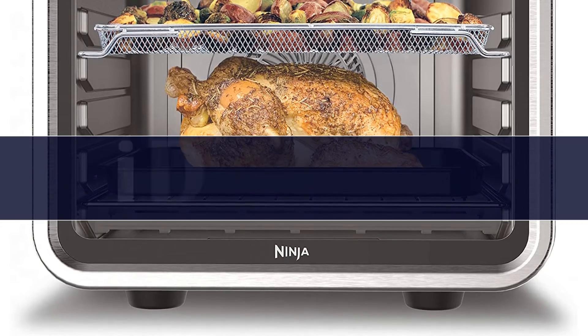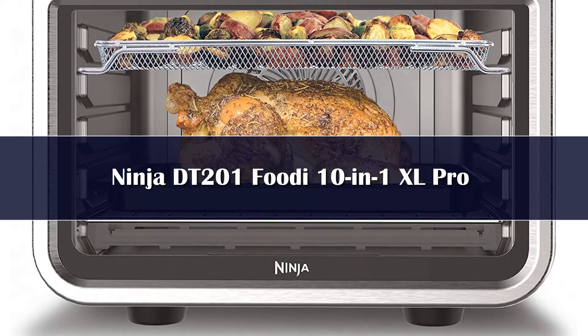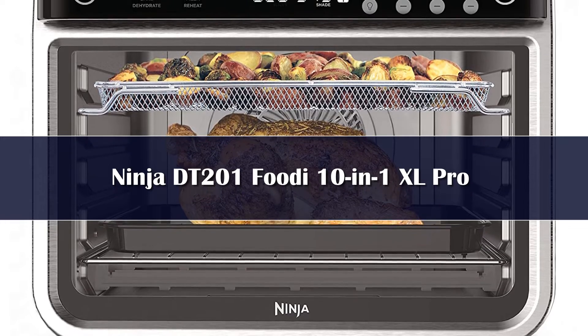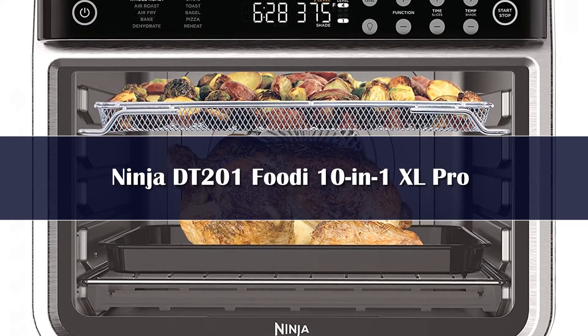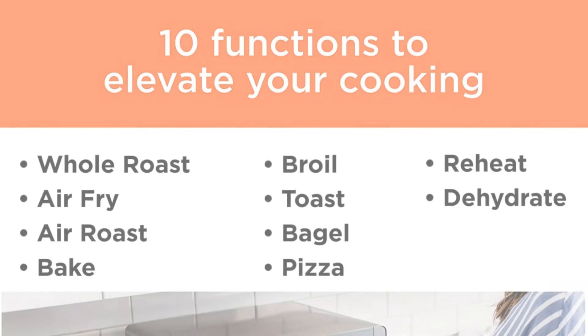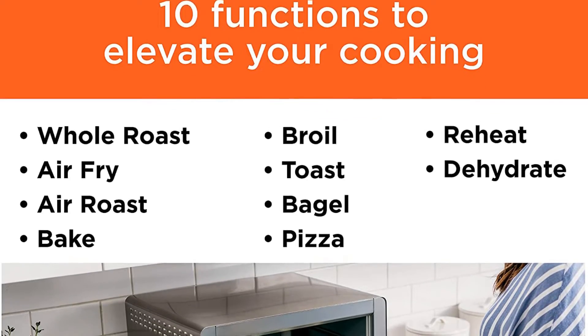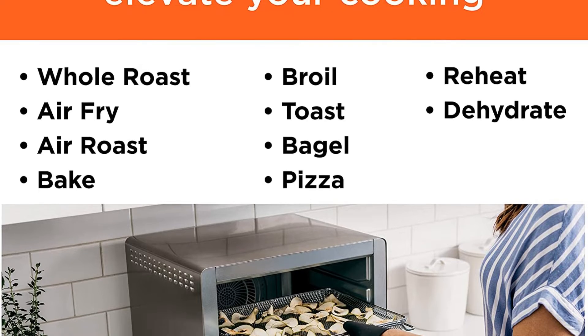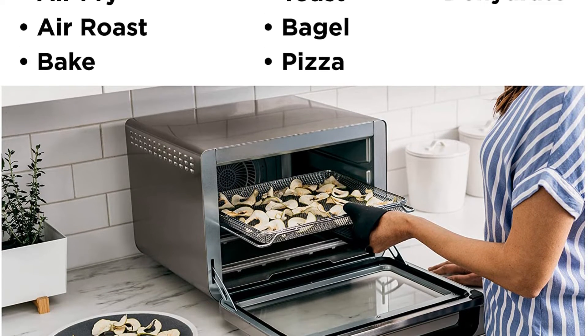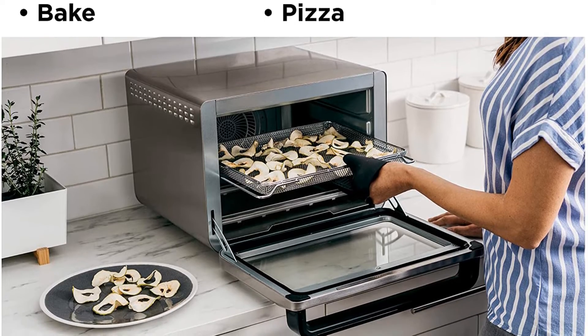Number 4: The Ninja 10-in-1 XL Pro Air Fryer Oven is large at 17.09 x 20.22 x 13.34 inches and weighs 33.6 pounds. It has plenty of room for a 5-pound chicken along with a pan of vegetables on another rack at the same time, and can even hold a 12-pound turkey.